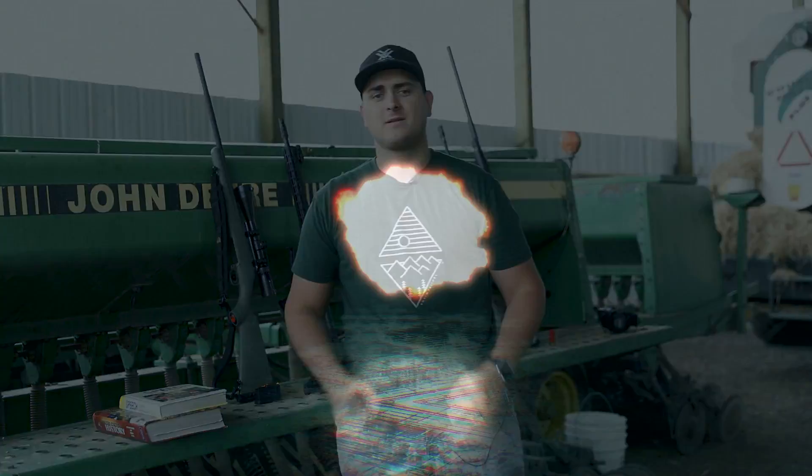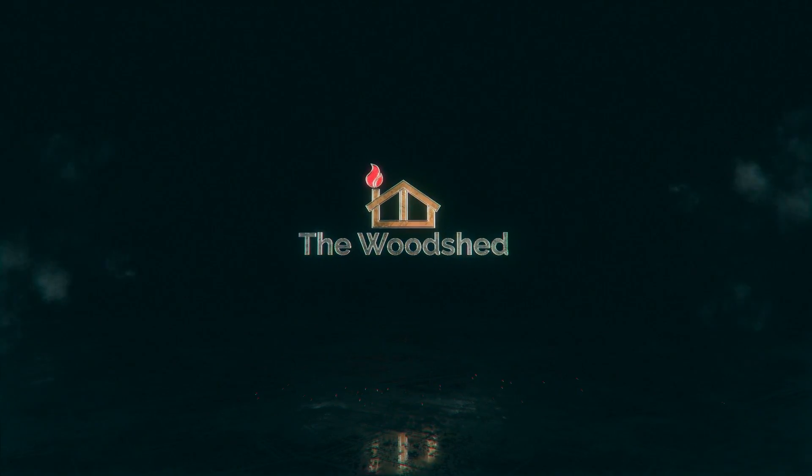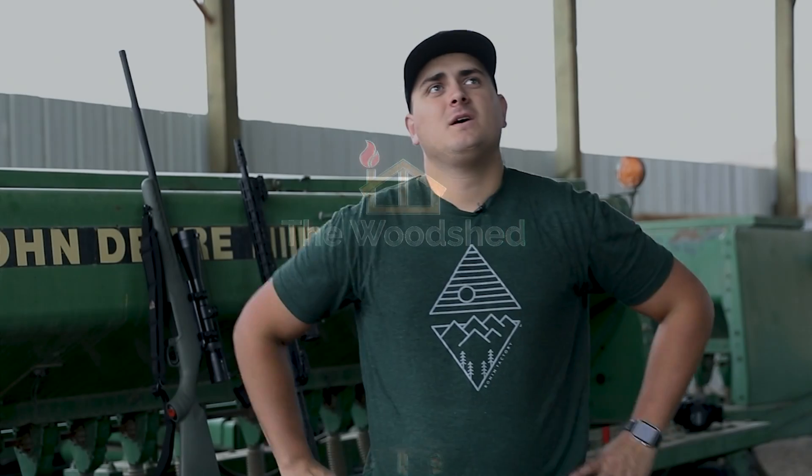My name is Garrick. Welcome back to the woodshed. So I decided to make a video finally that's not me just talking to you in the garage and boring you to death.